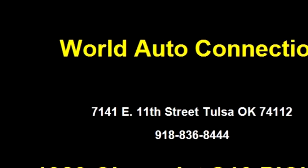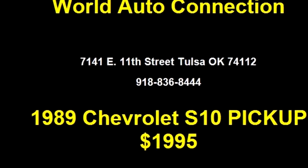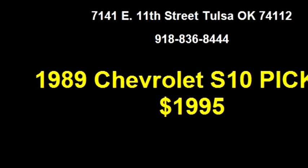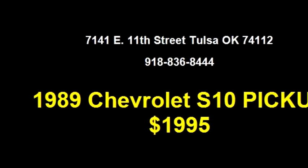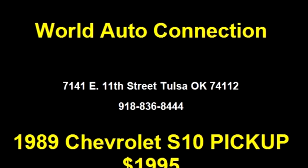Engine size is 2.5 liter L4 OHV-8V. Please come visit us at 7141 E 11th Street, Tulsa, Oklahoma 74112, or give us a call at area code 918-836-8444.